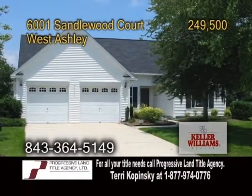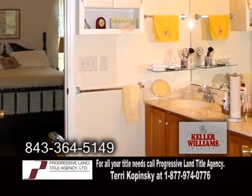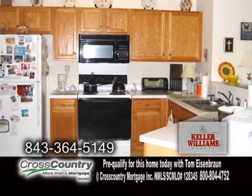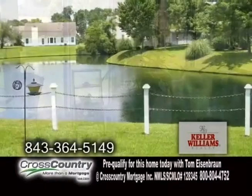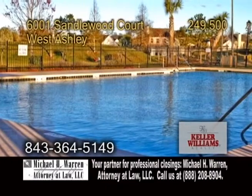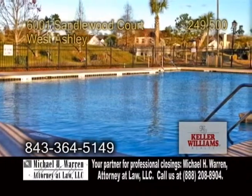A single-story home in West Ashley. This three-bedroom, three-bath home is situated on a quiet cul-de-sac in the Village Green. The kitchen offers ample oak cabinets, an eating area, and GE appliances. Off the eating area is the fabulous sunroom. Enjoy stunning views of the pond from the fenced-in yard. Village Green has fantastic walking trails, a pool, and more. For a private tour, contact Jeff Lackey.